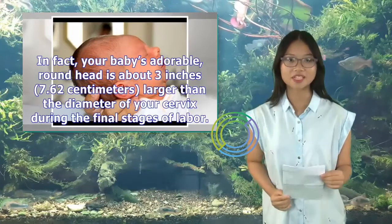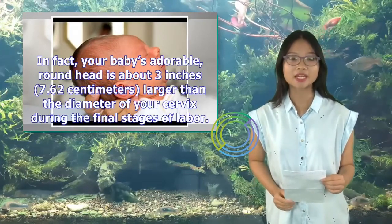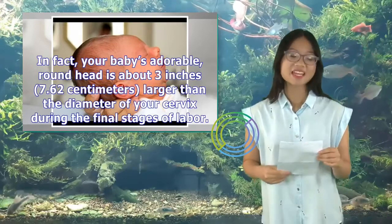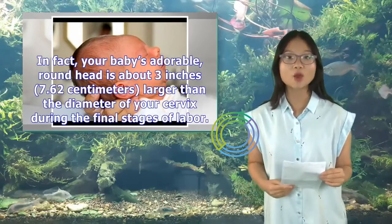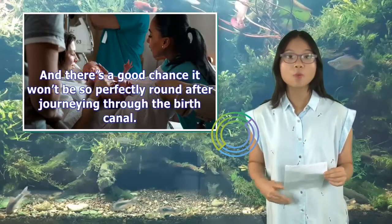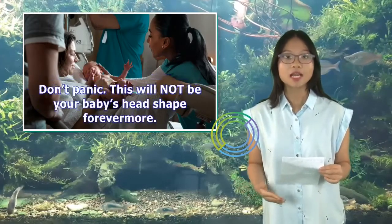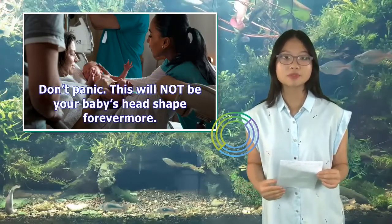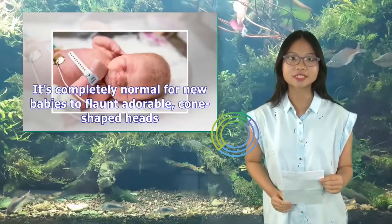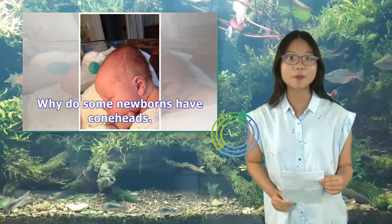Your baby's adorable, round head is about 3 inches — 7.62 centimeters — larger than the diameter of your cervix during the final stages of labor. And there's a good chance it won't be so perfectly round after journeying through the birth canal. Don't panic — this will not be your baby's head shape forevermore. It's completely normal for new babies to have cone-shaped heads.